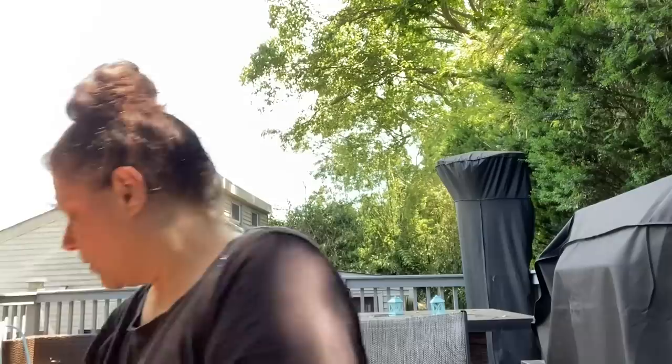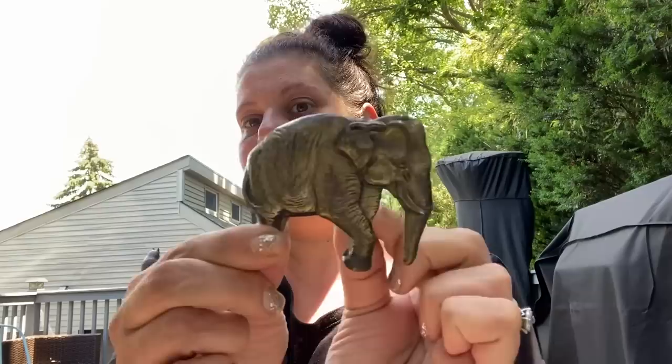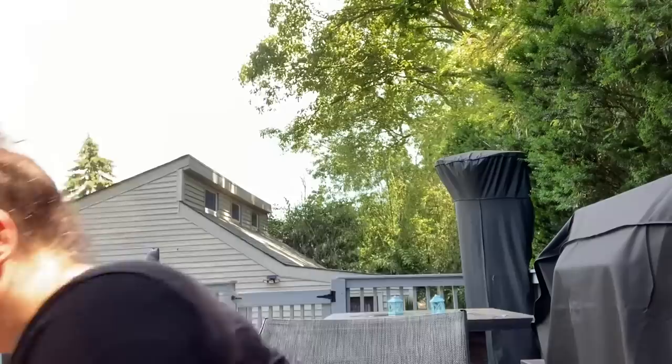This belt buckle I thought was very unique and awesome — it's an elephant, kind of brassy. I never find belt buckles. And then a couple of ornaments.